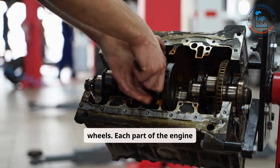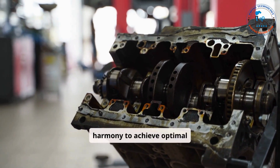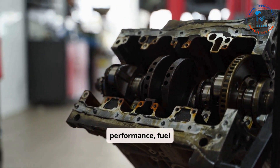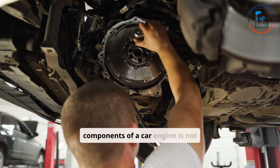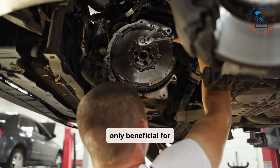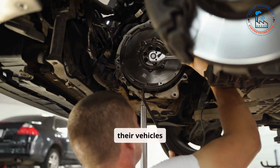Each part of the engine plays a critical role in this process, working in harmony to achieve optimal performance, fuel efficiency, and longevity. Understanding the various components of a car engine is not only beneficial for enthusiasts, but also for everyday drivers who want to maintain their vehicles effectively.